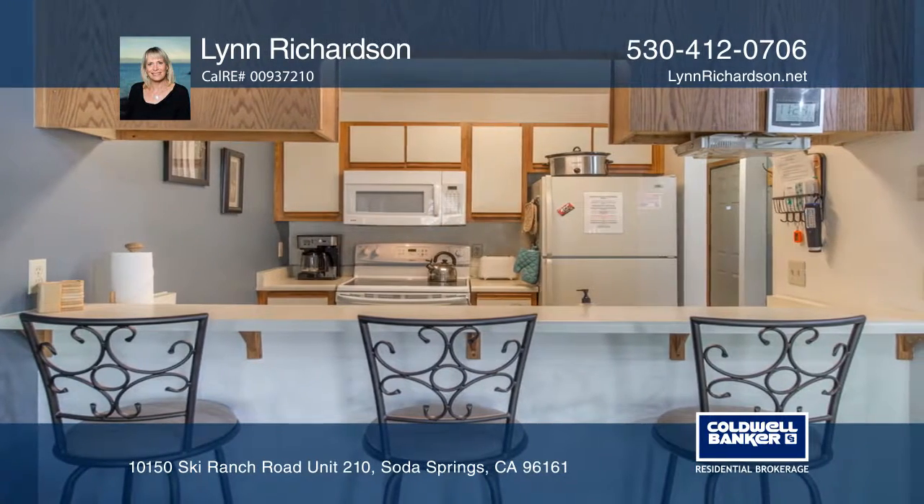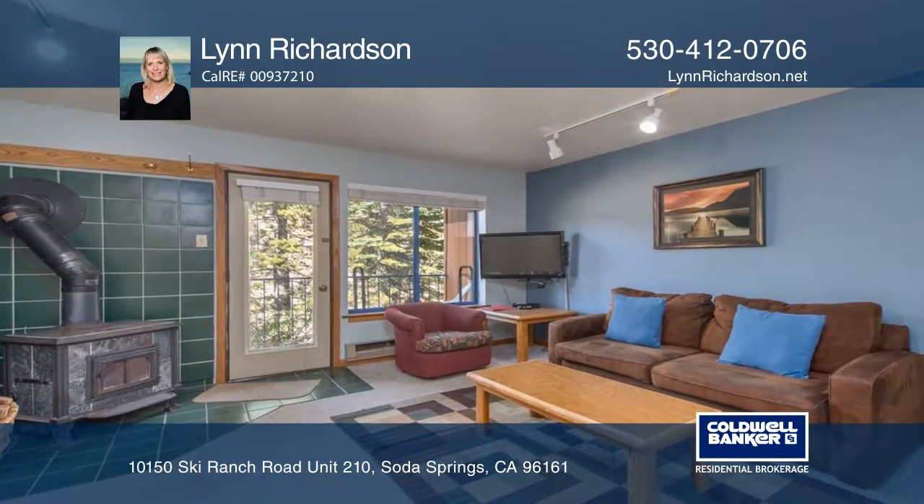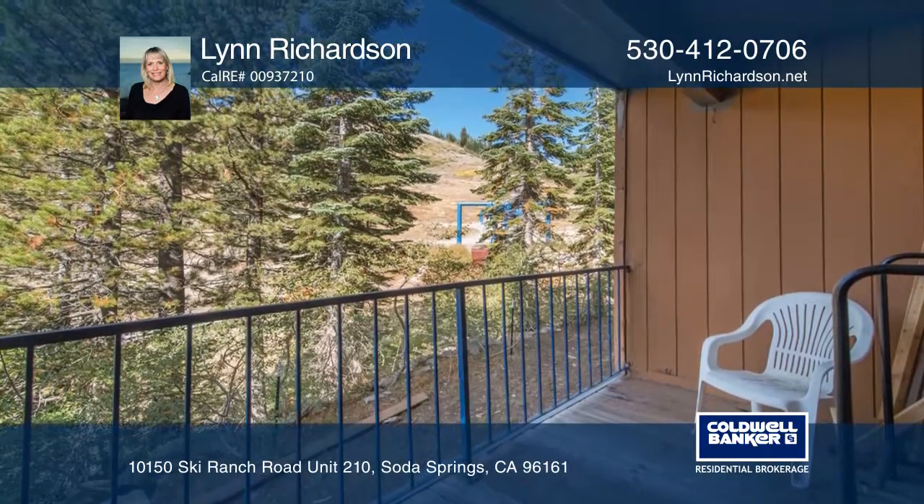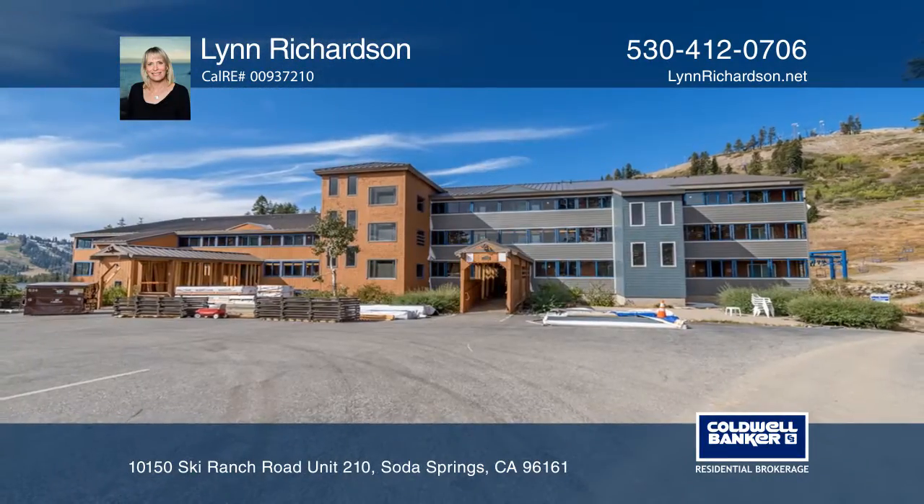This cozy condo features one bedroom, two baths, a wood stove, and a deck with views of the ski hill. This property is sold mostly furnished. Lynn Richardson can tell you more.